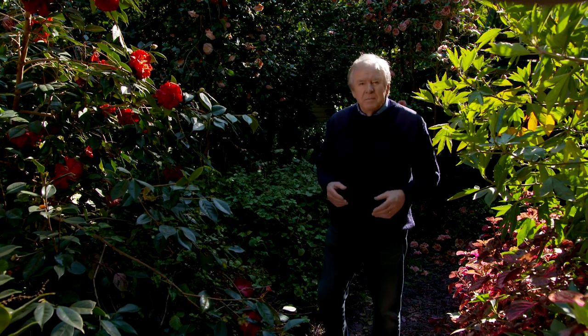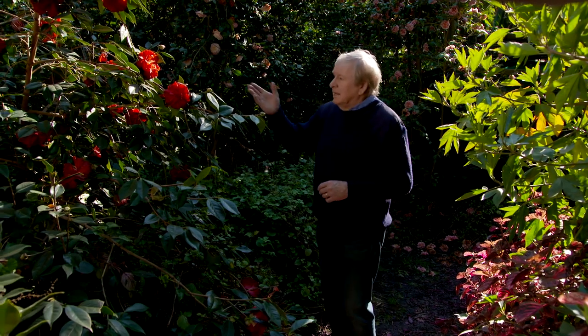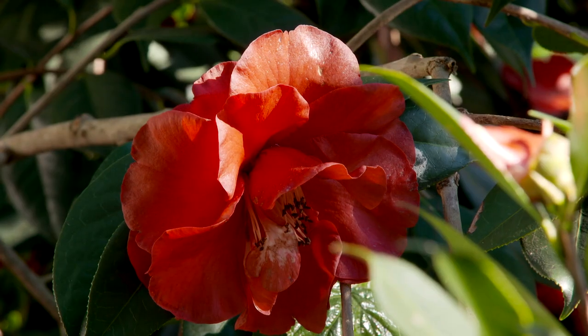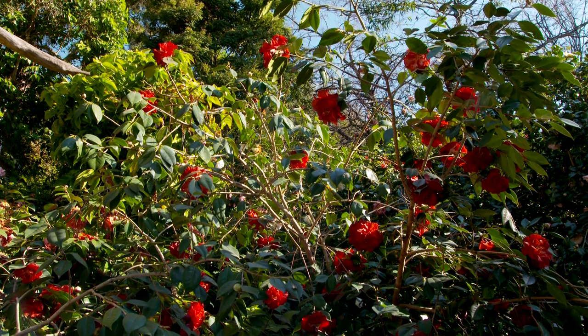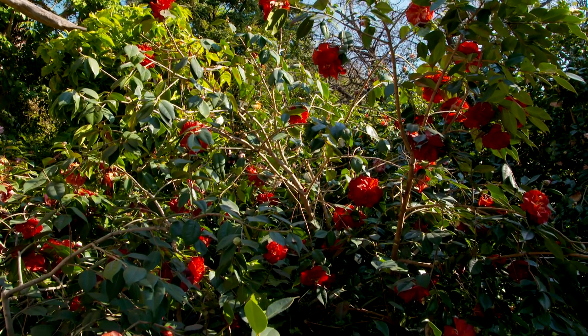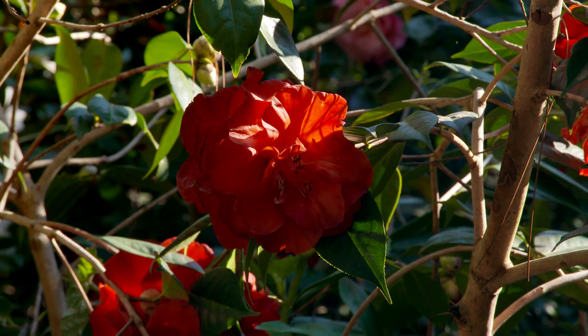If you're looking for something that's an absolute showstopper, you couldn't go past the camellia reticulata hybrids — like this fellow here, Tyrrell Weaver, created in America back in 1974. It really set the trend for the future of these big blousy flowers, larger leaves, bigger bushes and quite spectacular.